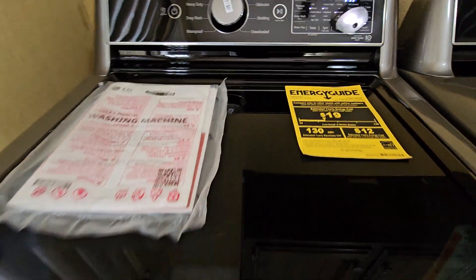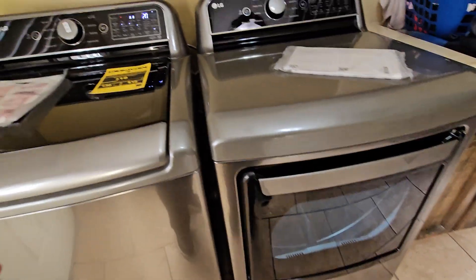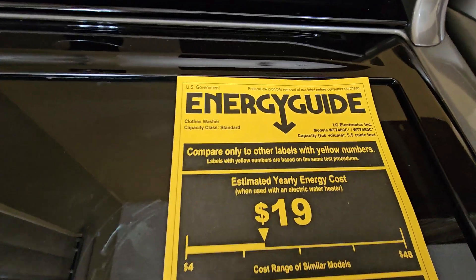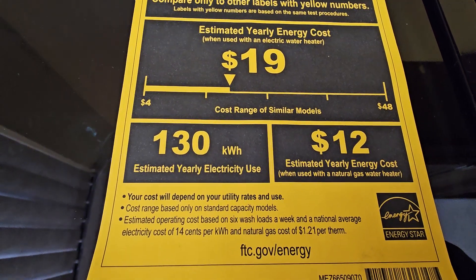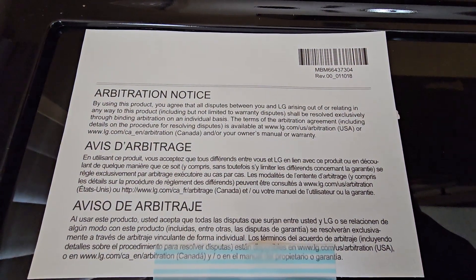Oh my gosh, it's so nice. I want to show you something really quick — let me pause a second and show you guys inside. That's right there — let me show you all the details on there. We paid cash for ours. Right there, if you want to pause, you can read it.